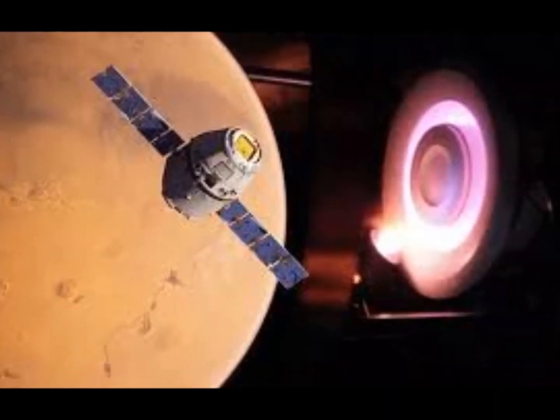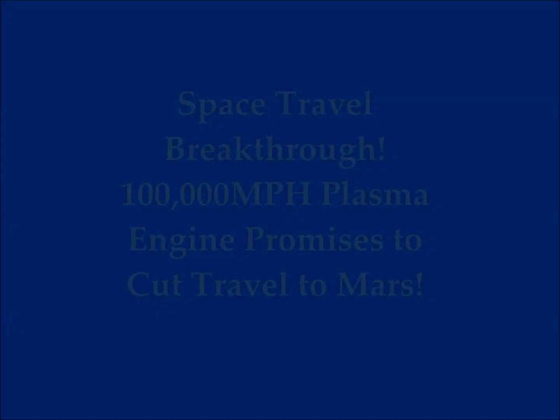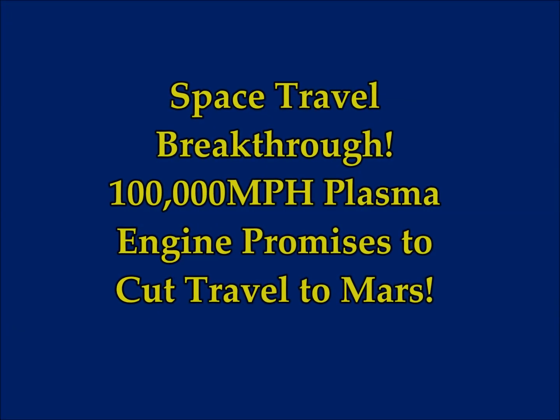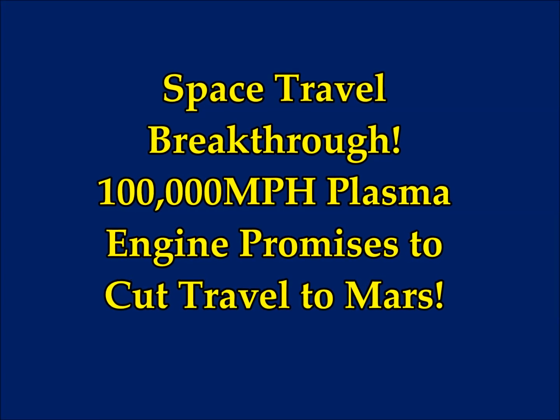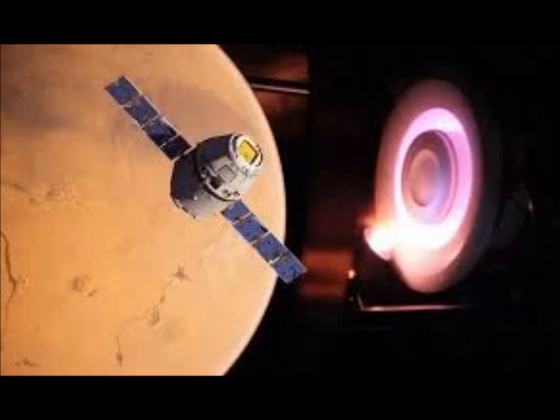Space travel: a very significant breakthrough. This 100,000 miles per hour plasma engine promises to cut travel time to Mars, and it's been made by a very young scientist.